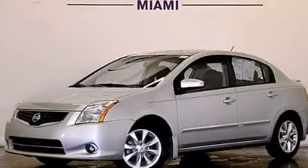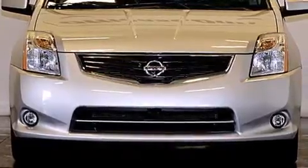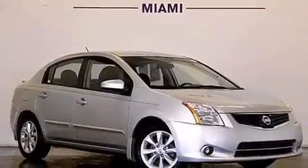This is a 2011 Nissan Sentra. It features a 2.0-liter four-cylinder engine and automatic transmission. Plus, having just come off lease, this automobile is in like new condition.